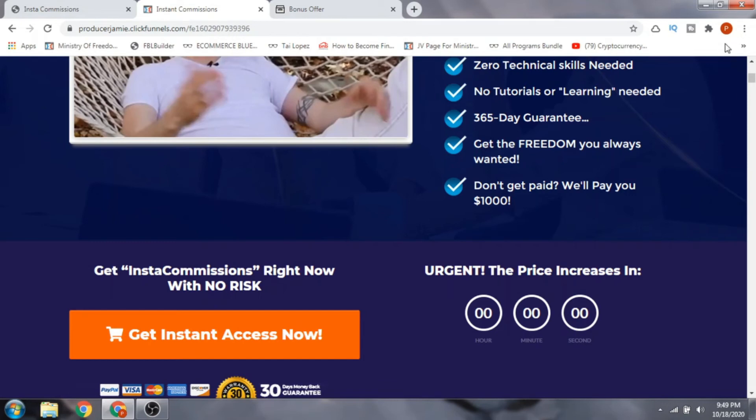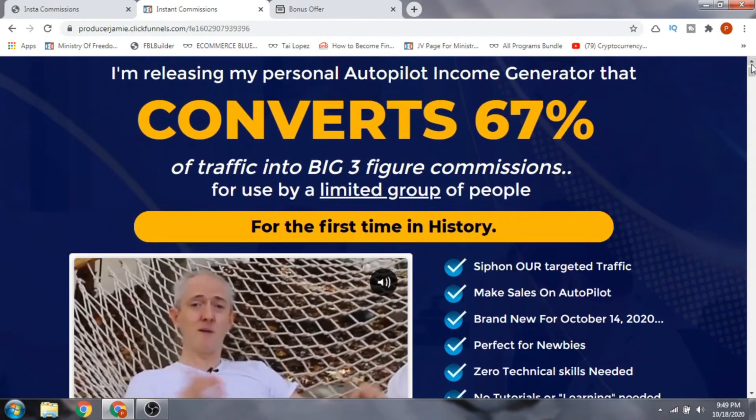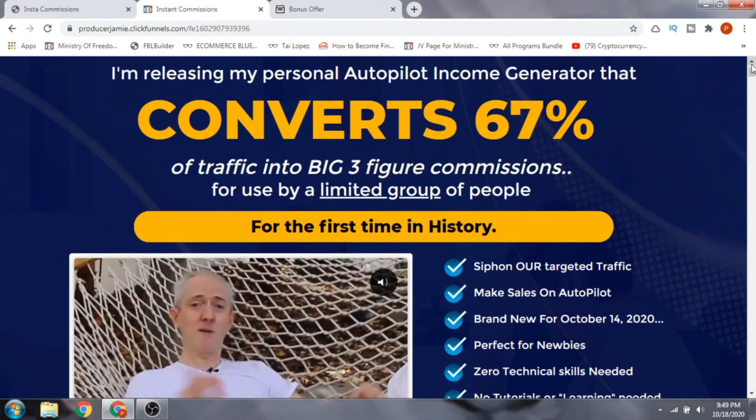My honest take: this product is good and you can make commissions, but it doesn't happen instantly. You need to work hard, figure out how to use the software, and really think things through before you start seeing money. Without hard work, you don't just get money like that. So keep that in mind.